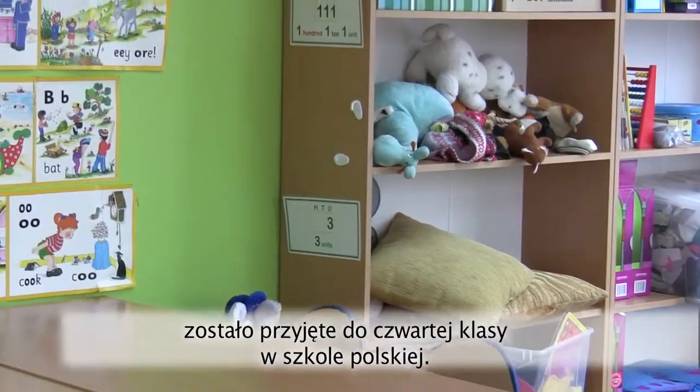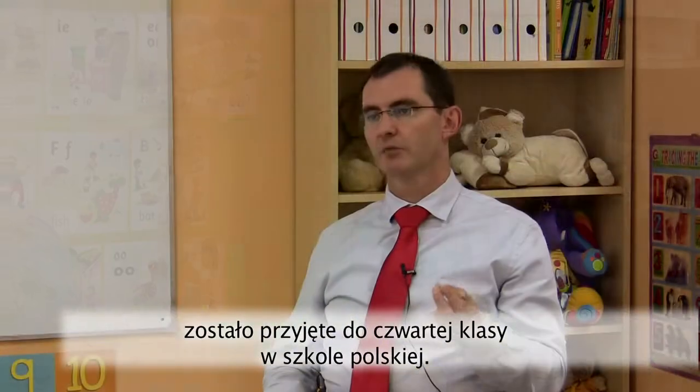In fact, in one case, we had a child who graduated from class 2 and was accepted into class 4 in another school.